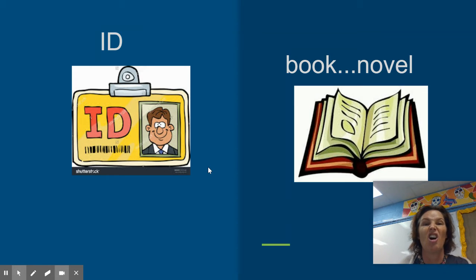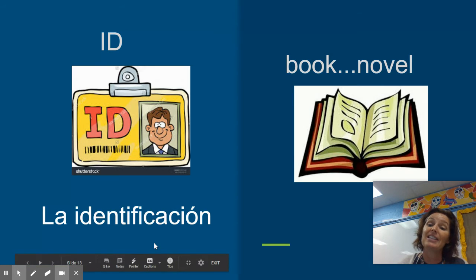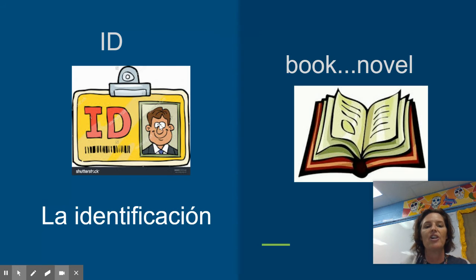The word for an ID in Spanish is a long word — that's because in English we're lazy. Instead of calling our ID our identification, we just shorten it to ID. But the actual word is identification, and look — we have la identificación. It sounds like ID, looks like ID, means ID — it's a cognate! And here on your identificación you can see there is un hombre. El hombre está en la identificación.